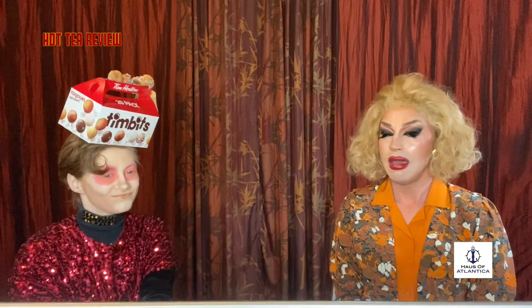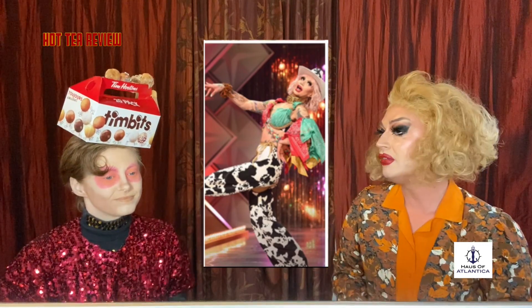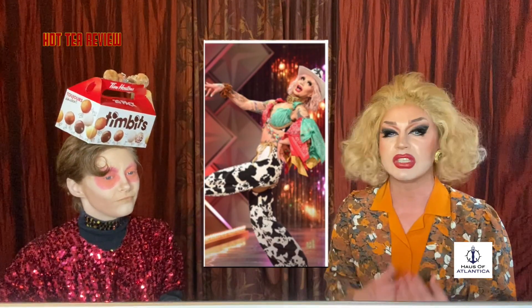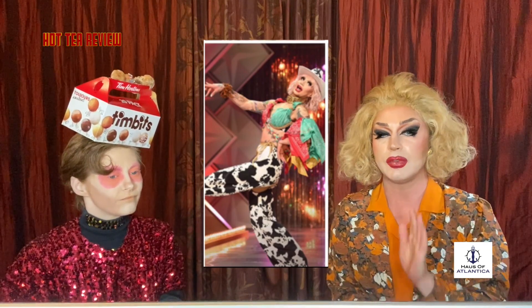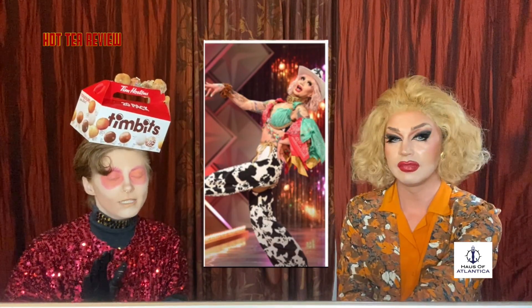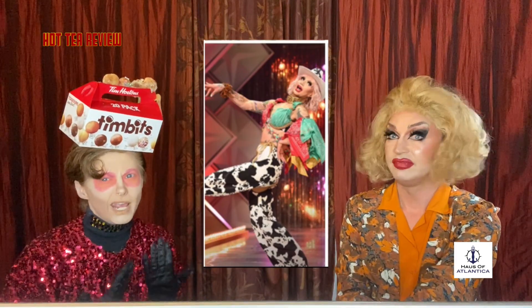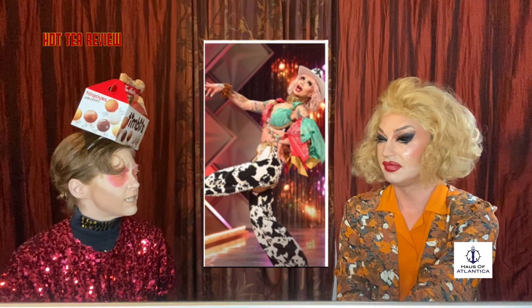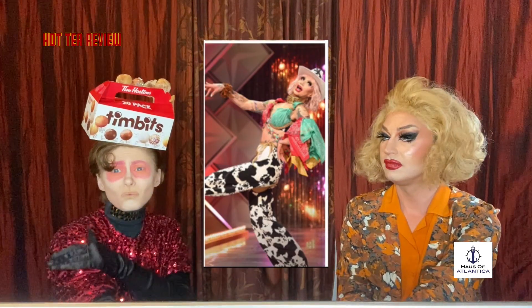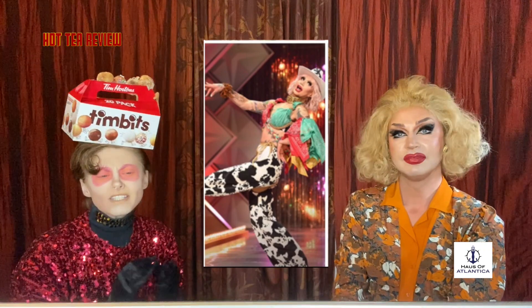Next we have Scarlet Bobo with her Glampede look. This look is pure Canadiana to me — who doesn't love a good Calgary Stampede? Talk about utilizing everything in the box, from the cowhide chaps to all the handkerchiefs and scarves. The color story is beautiful, down to the hat — this is from head to toe couture. It's modern, it's fresh. I am all about this look. I really appreciate the way she used the handkerchiefs. She could have just thrown one around her neck or made a skirt, but she actually made this top piece with a really cool sleeve on the side. That's pretty impressive.